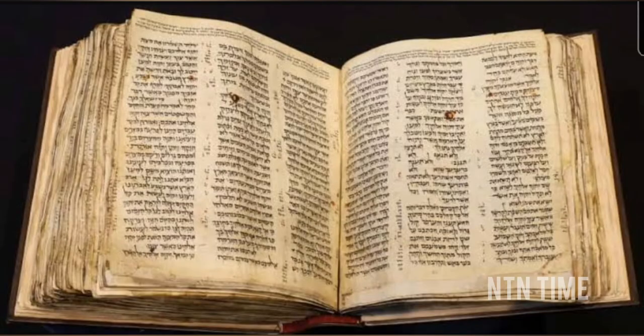A hidden Bible chapter — a long-lost portion — has been unearthed using UV light, according to a new study. Nearly 1,500 years after the Bible's original composition, researchers discovered this hidden chapter, as reported in the journal New Testament Studies. The lost portion constitutes one of the oldest translations of the Gospels.